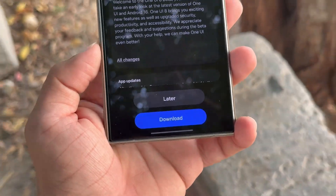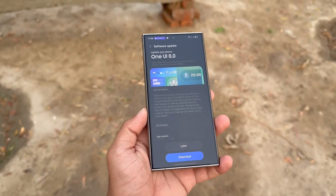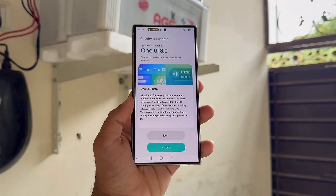Though Samsung hasn't yet locked an official date for this beta expansion, signs point to a launch very soon. That's it for today — let me know your thoughts in the comments section. As always, see you in the next video.